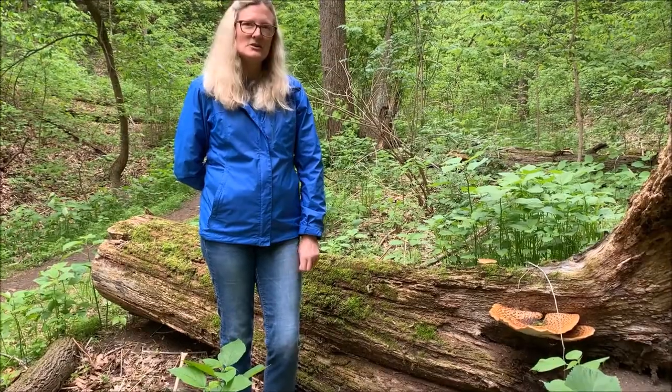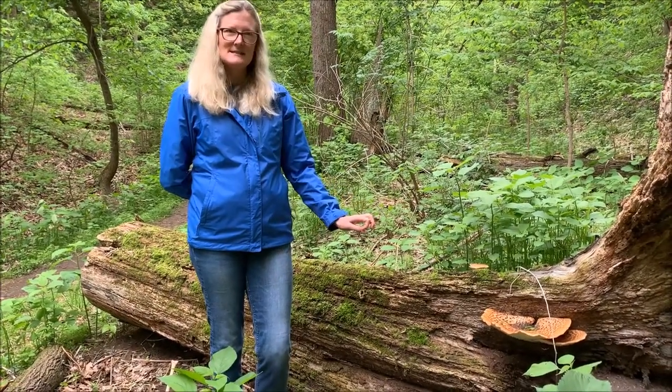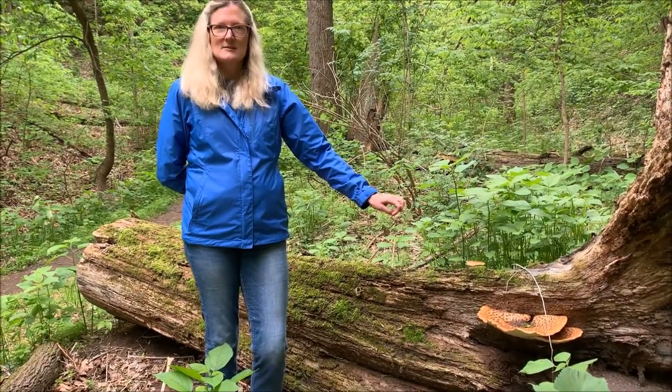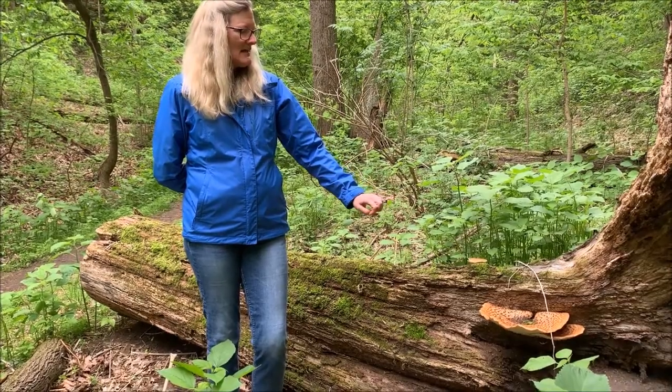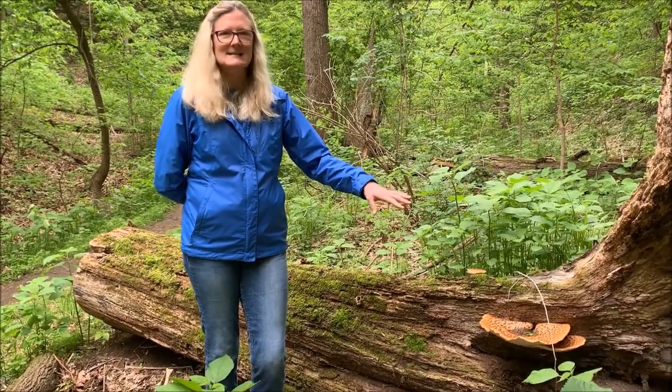It has a couple other cool names. One of them is pheasant's back, because of the scaling, and hawk's wings, which I think is really cool. And then the other one is dryad's saddle — like a dryad of nymph — so it looks like a saddle.